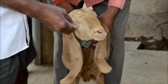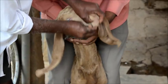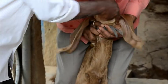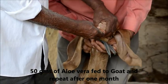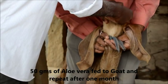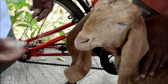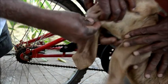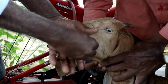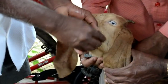Two to three pieces of aloe vera, approximately 50 grams in weight, should be fed into the mouth of the sheep or goat to be dewormed. Put the pieces inside the mouth and close the mouth so that the animal swallows the aloe vera.